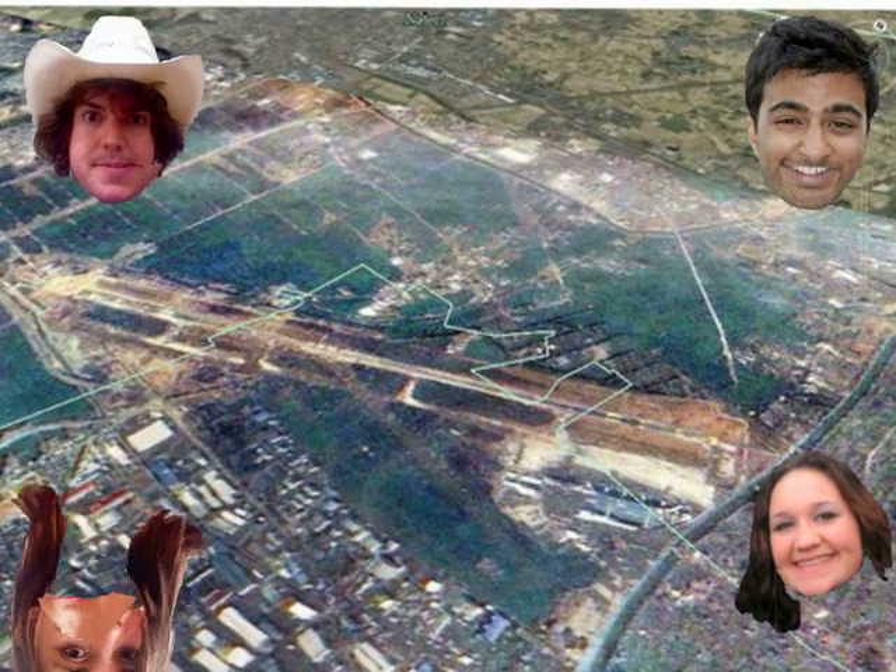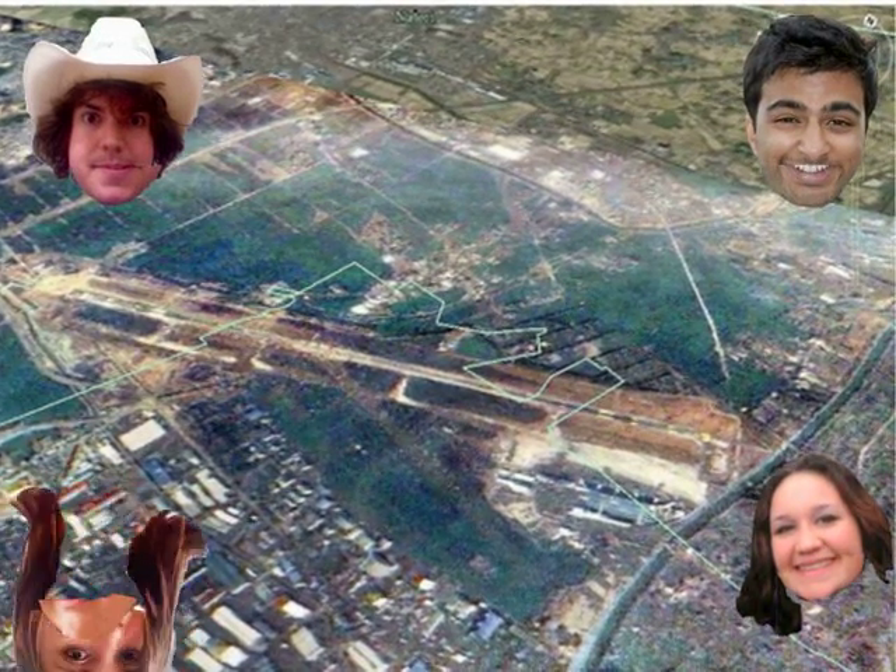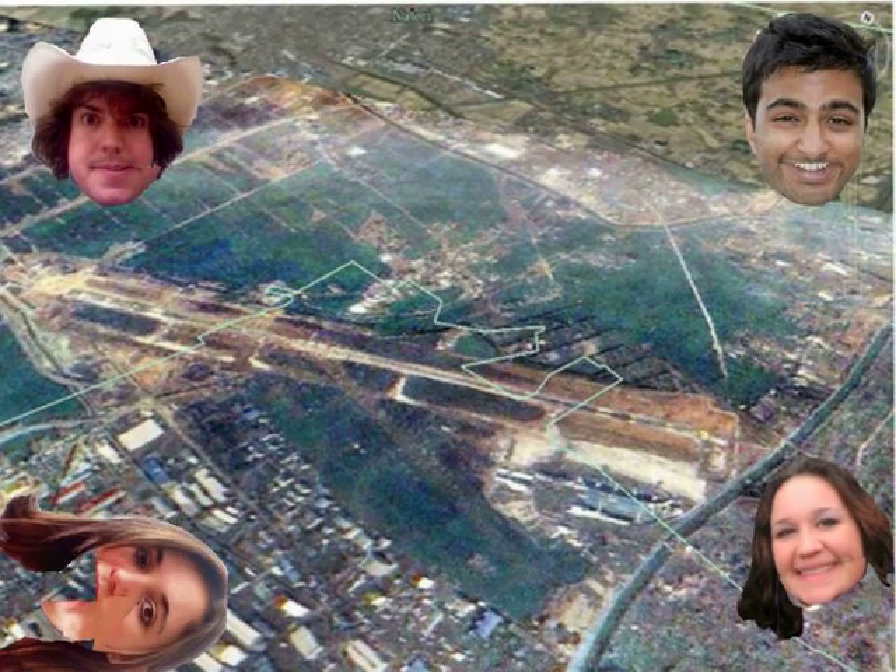Since the tsunami, relief workers have been working tirelessly to remove water and debris from the area. On April 13, Sendai Airport was able to reopen several flights, but it will most likely not be able to fully resume operations for another year.